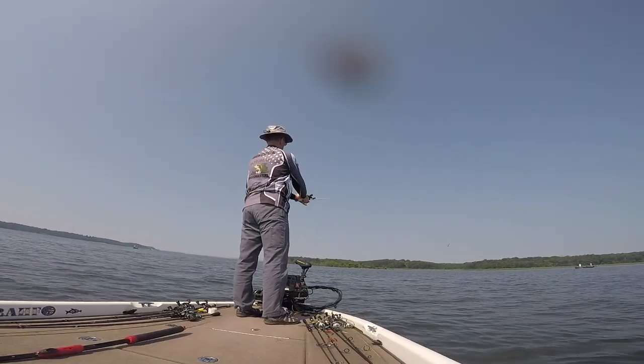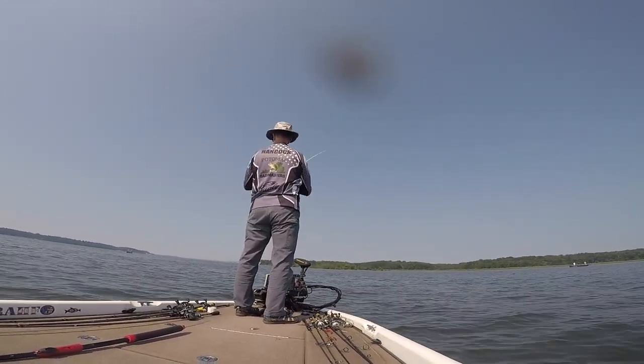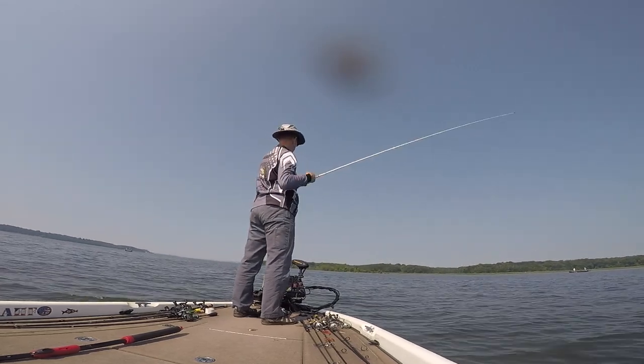That was the last fish we caught on that spot, so we had to move to a different grass flat that I had practiced on a little bit, and we did manage to get a couple of fish off of it.